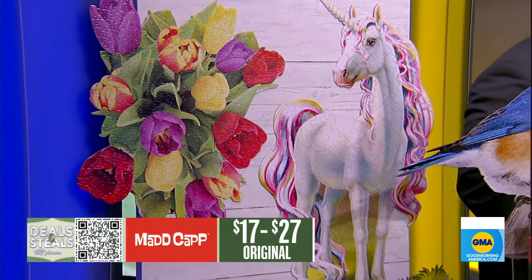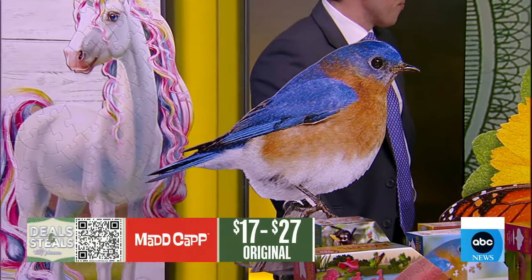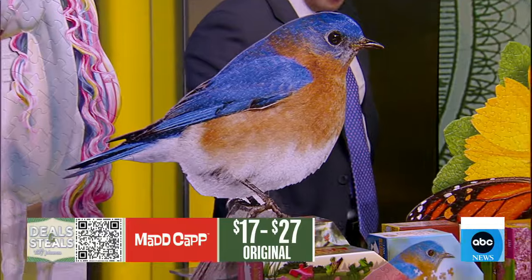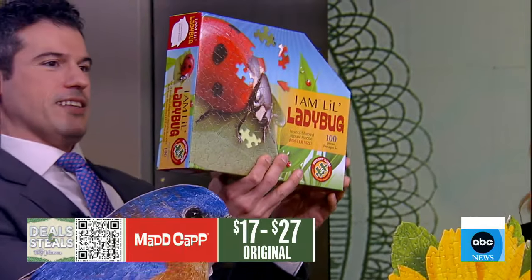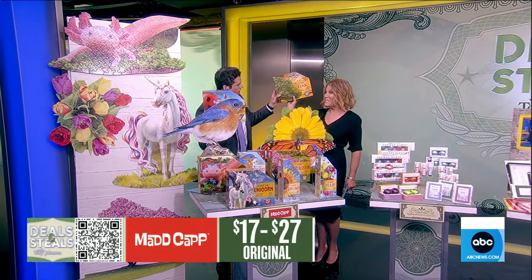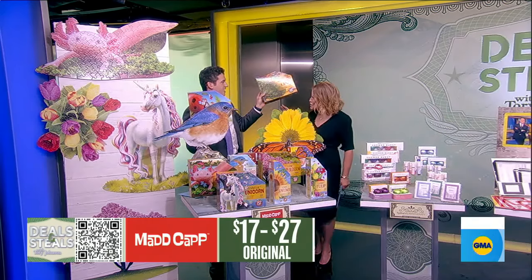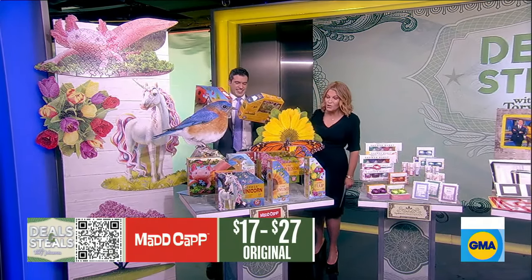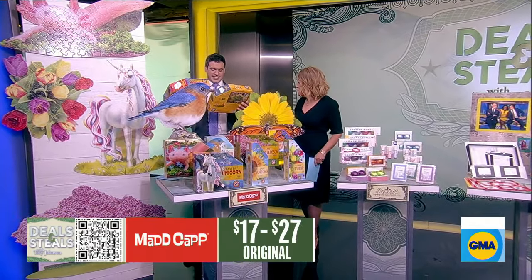What's great about these is that it is a mind-stimulating alternative to screen time. You could do it alone or do it as a family. They're great for kids — this one right here, that little ladybug, is a hundred pieces. But if you want to get super challenging, look at this one: this oak tree, that's a thousand pieces. They're all slashed in half and start at $8.50.